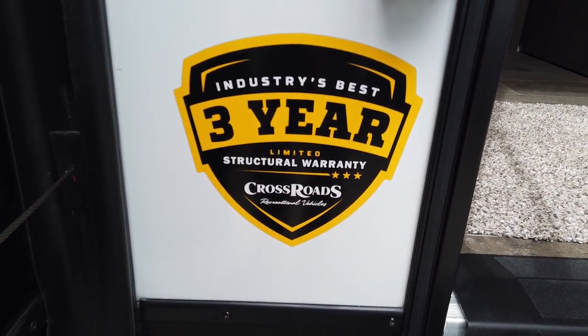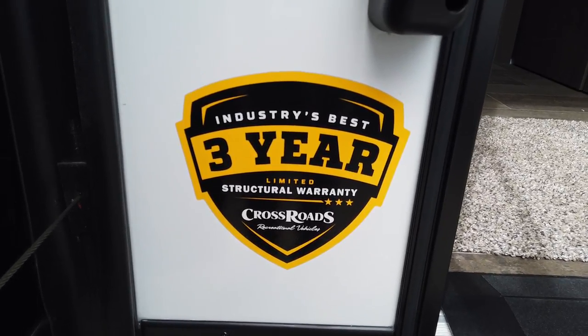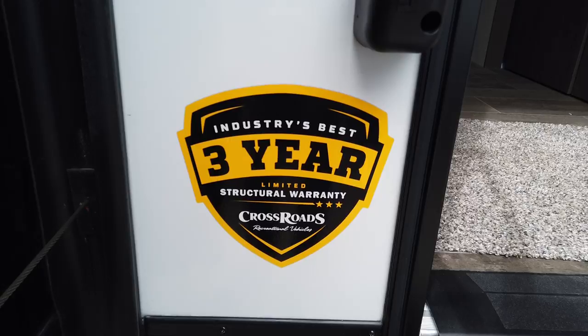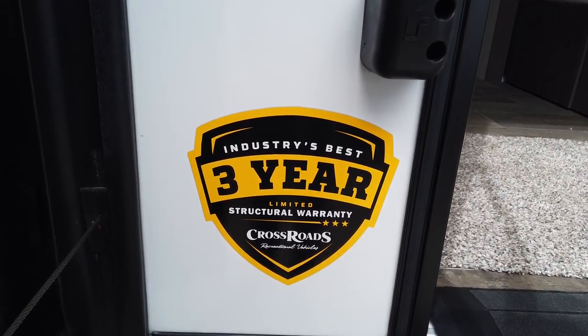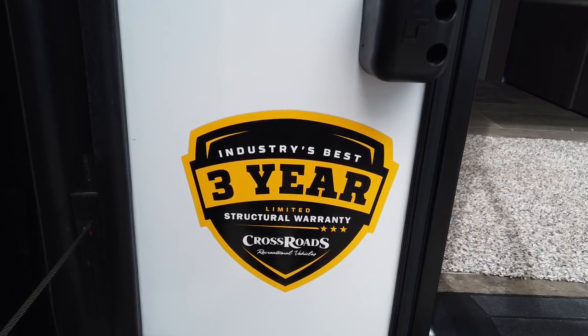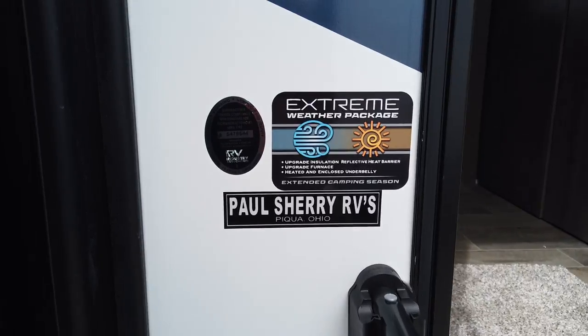This has the three-year Crossroads structure warranty, which is the same as the Keystone warranty. In my opinion, that's the strongest warranty provided directly from a manufacturer in the RV business.